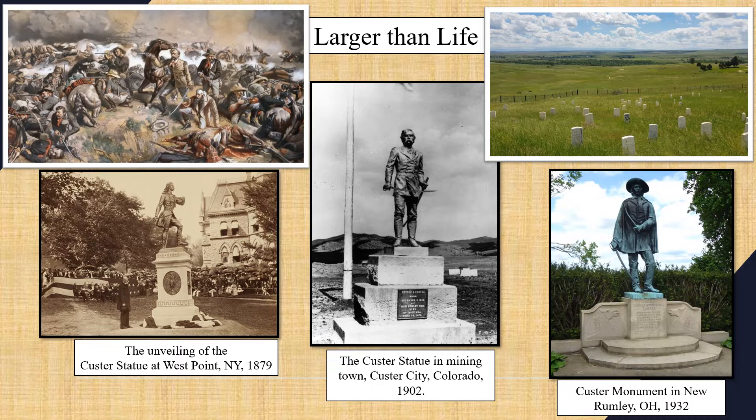Soon after Custer's death there were attempts to memorialize him. The first was a statue erected at West Point in 1879 that Libby Custer really did not like. There was another Custer statue erected in the mining town Custer City, Colorado in 1902. And much later there would be a Custer statue at the very site of Custer's birthplace in New Rumley, Ohio — that was in 1932.